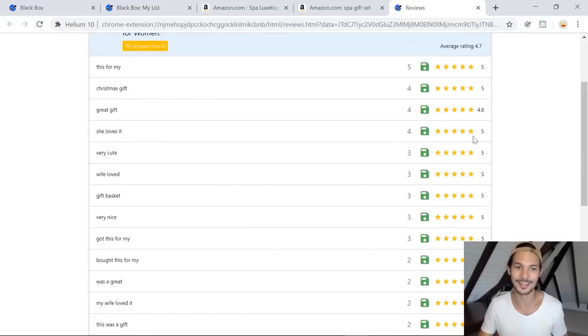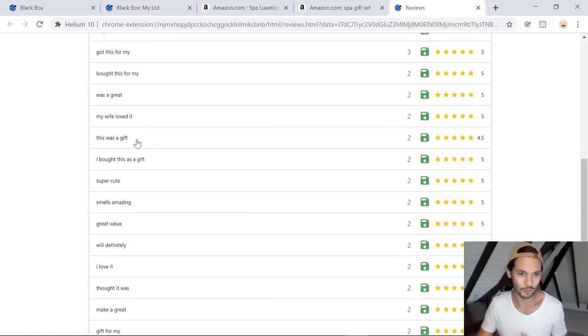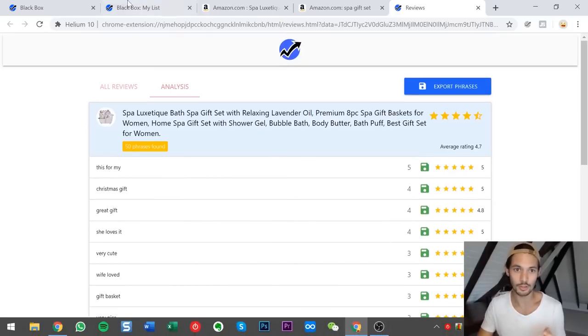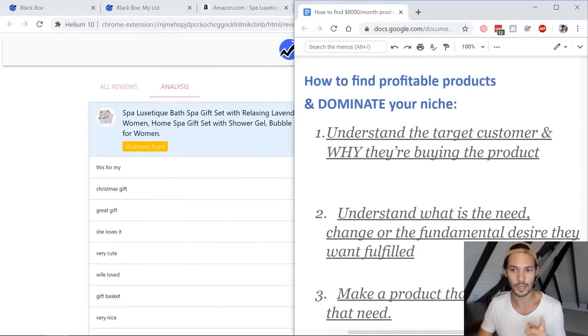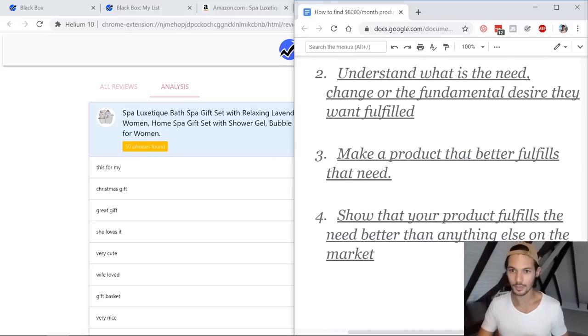Looking at the most common words: 'Christmas gift,' 'gift,' 'she loves it.' If you didn't know who the target customer was, there you go — 'wife,' 'bought this for my wife.' You're looking at these reviews to fill in these words: who got this for my wife? Daughter, mother, grandmother — because remember, we're trying to understand the target customer and why they are buying the product. These reviews give you a goldmine about number one and also tell you a lot about number two — though number two is better mapped out by visualizing it and taking that next step yourself, or even talking to these target customers if you can.